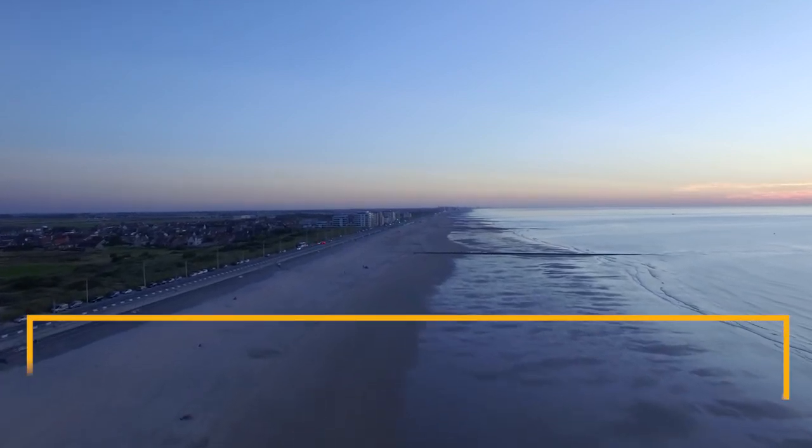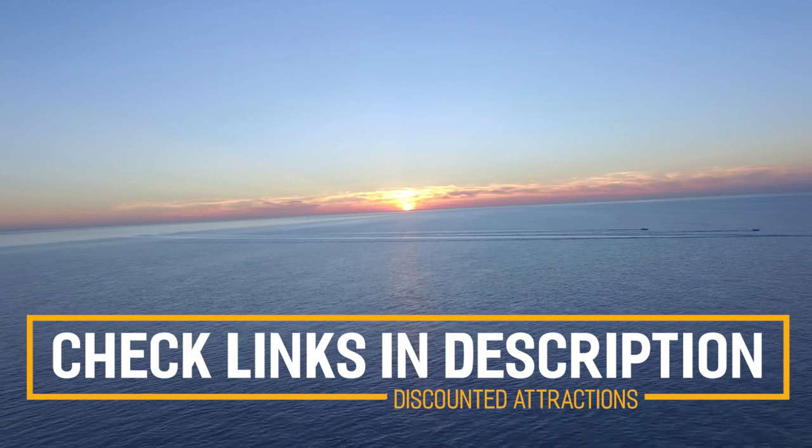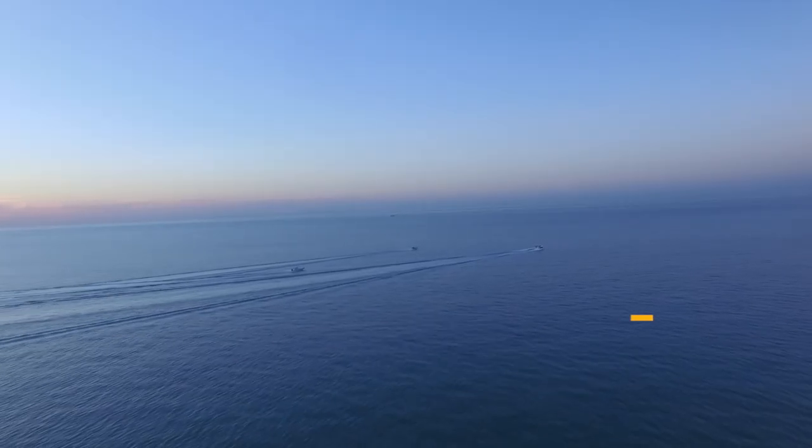Before we get into the top 10 things to do in Ostend, we've included links in the description to various discount codes and links to resources of things to do, so make sure you check those out.